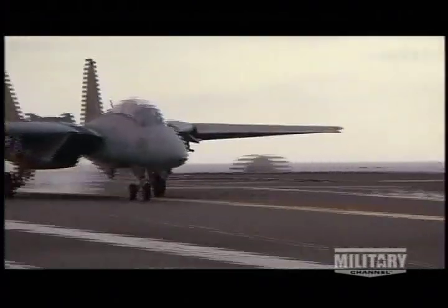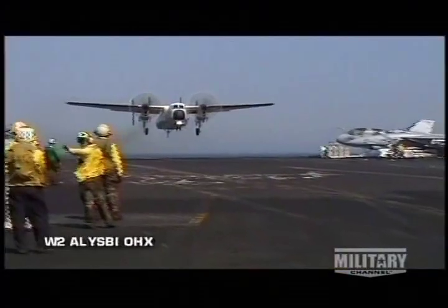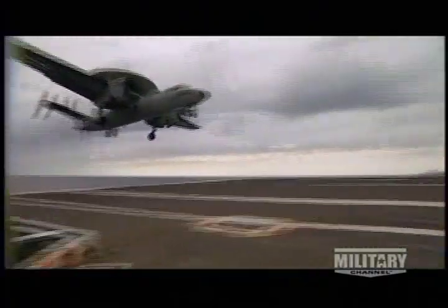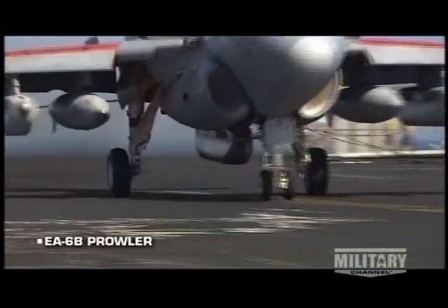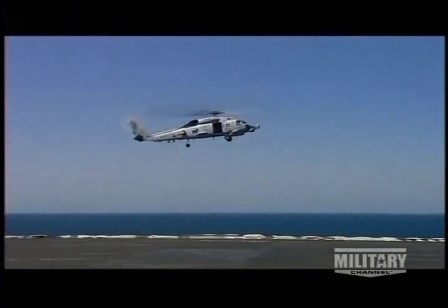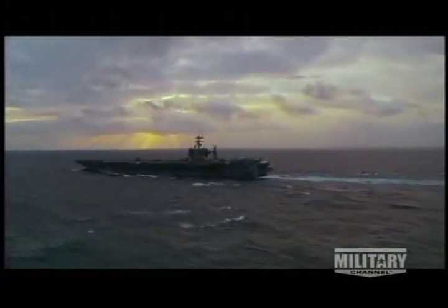Aboard carriers like George Washington, the typical air wing comprises two squadrons of F-14 Tomcat fighters and two squadrons of F/A-18 Hornet fighter-bombers. Fuel and supplies are shuttled by C-2 Greyhounds. E-2 Hawkeyes provide command and control, guiding pilots on their missions. A squadron of S-3B Vikings defends against submarine attack, while EA-6B Prowlers handle electronic surveillance and jam enemy radar. Eight H-60 Seahawk helicopters ferry supplies and mail, and in combat and foul weather provide search and rescue coverage.